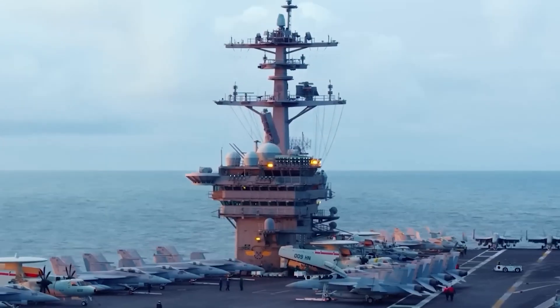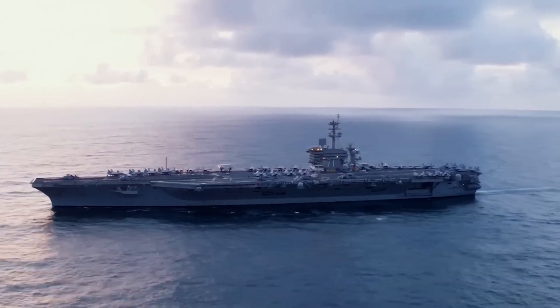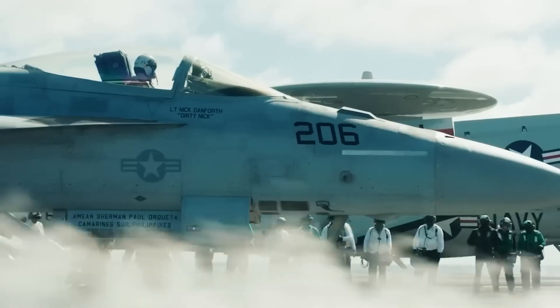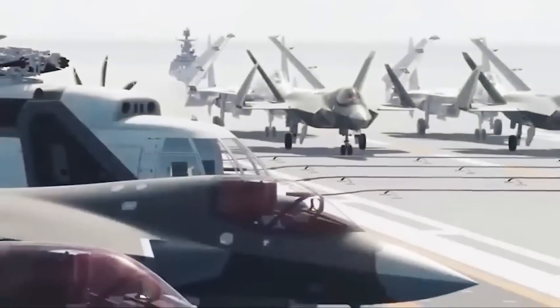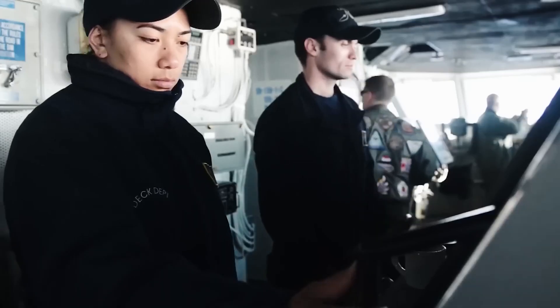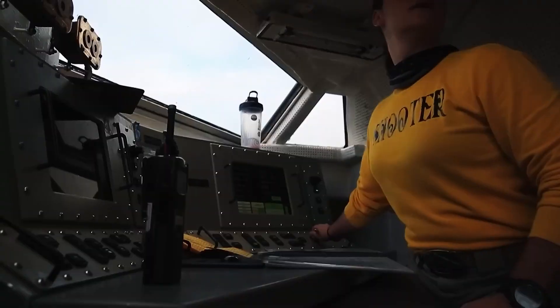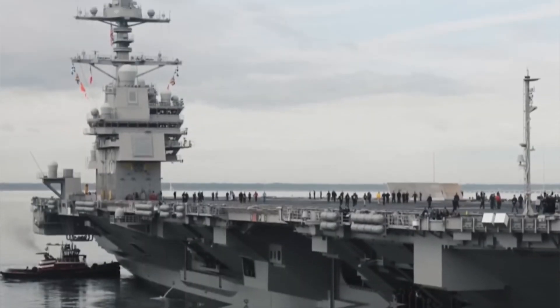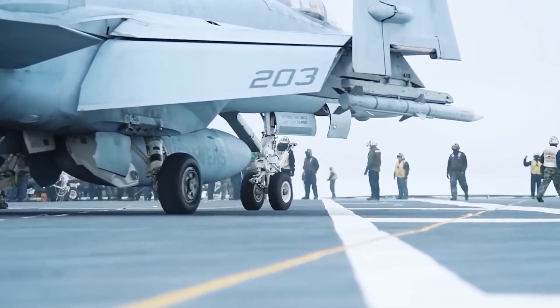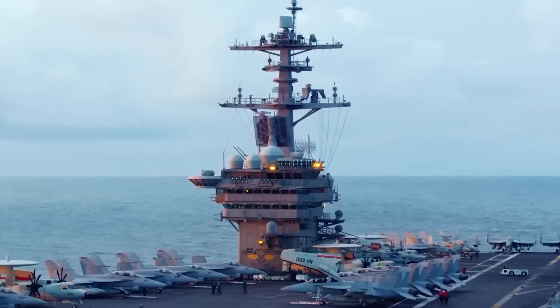The Doris Miller is scheduled to be laid down in 2026, with the U.S. Navy taking delivery in 2032. The carrier has a flight deck length of almost 1,100 feet and a maximum width of 256 feet. It is equipped with two nuclear reactors, can reach speeds of over 30 knots, and has a crew of 508 officers, 3,789 sailors, and approximately 2,600 aviation crew.